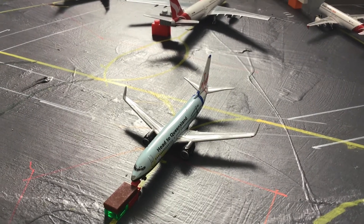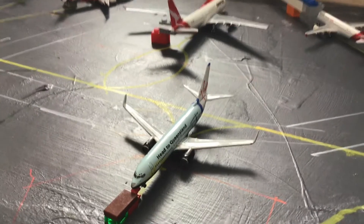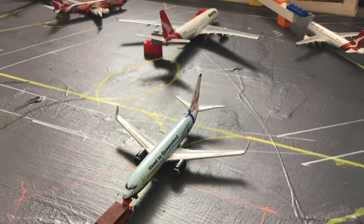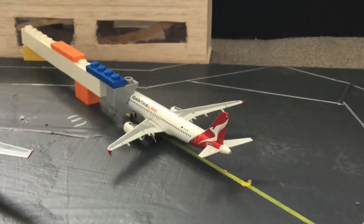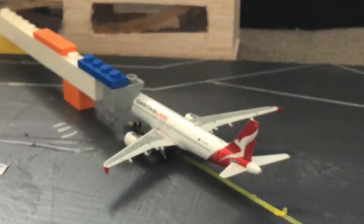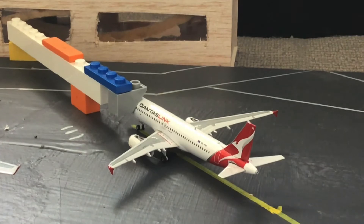Pushing back here we have a Virgin Australia 737-800, and this is currently pushing back for its flight. And then the first jet bridge gate here in the domestic terminal is a QantasLink A320-200, and this is going to head off to Pearl Harbor.